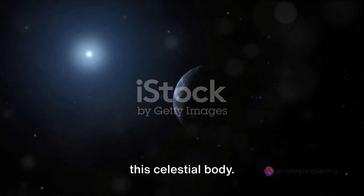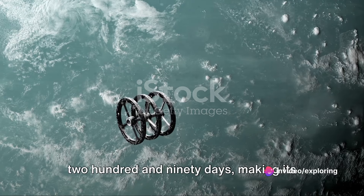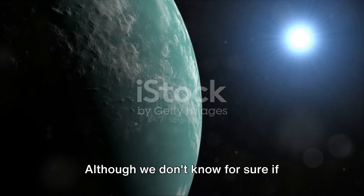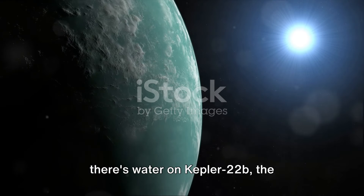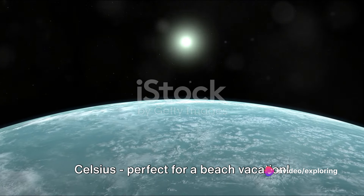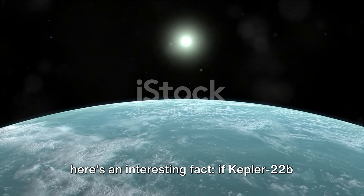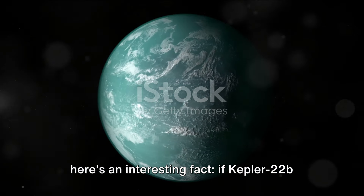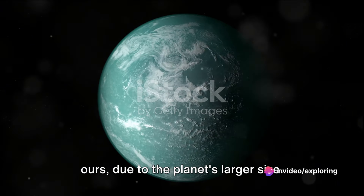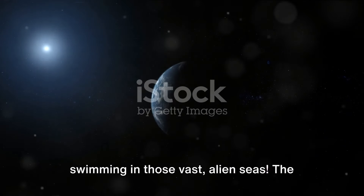The planet orbits a star similar to our sun, but it completes its orbit in about 290 days, making its year considerably shorter than ours. Although we don't know for sure if there's water on Kepler-22b, the temperature at the surface is estimated to be a comfortable 22 degrees Celsius, perfect for a beach vacation. If Kepler-22b does indeed have oceans, they're likely to be much deeper and more extensive than ours, due to the planet's larger size. Imagine the marine life that could be swimming in those vast, alien seas.